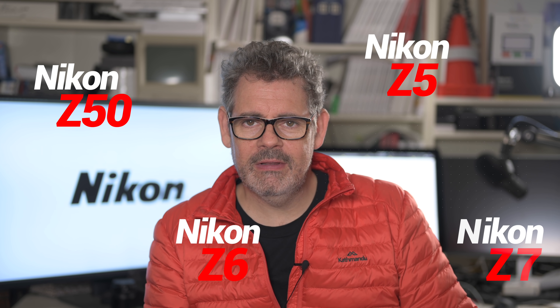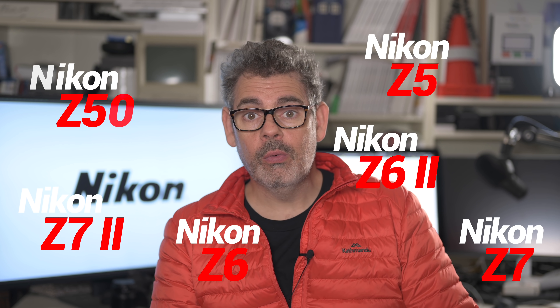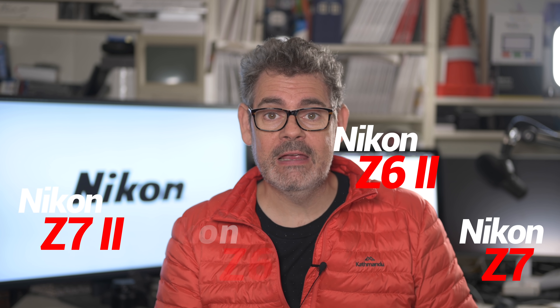That's the Z50, the Z5, the Z6, the Z7, the Z6 II, and the Z7 II, all receiving little tweaks here and there. So in this video, we're just going to have a quick look at those updates, what they mean, how important they are. Let's talk about what it means to each camera user.